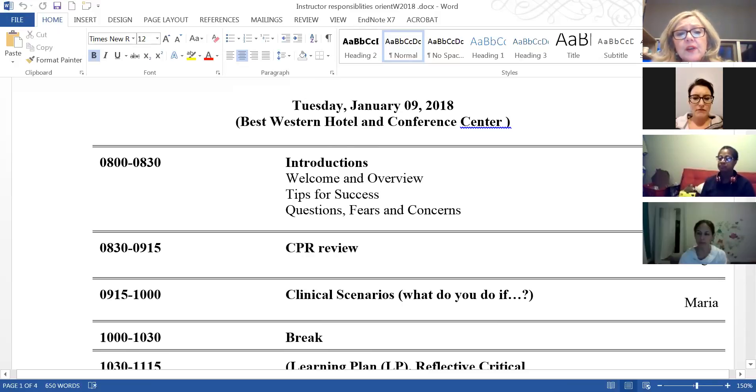I'll start with introductions. We bring post-it notes, and students write down what they're afraid of — finding somebody dead, sleeping in, a patient not liking them. We theme those fears and at intervals throughout the morning we'll stop and address their questions, fears, and concerns. We also talk about making sure they eat breakfast, have a buddy system, and are traveling safely to clinical.